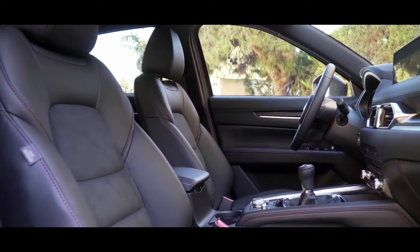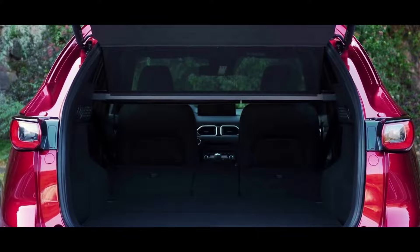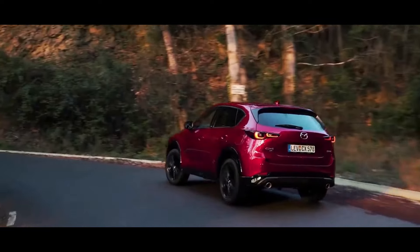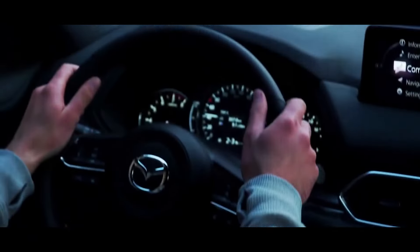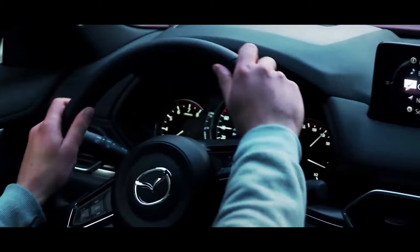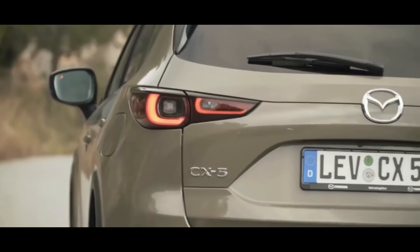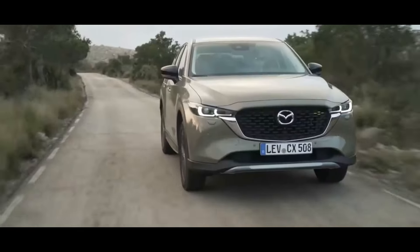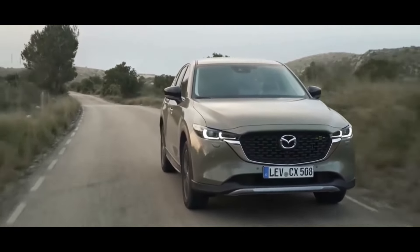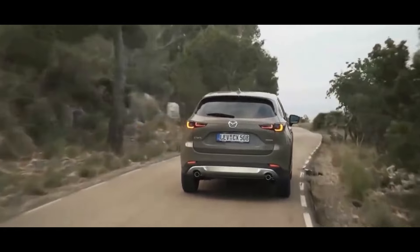Safety: the 2023 CX-5 comes with a wide range of standard safety features, such as automatic emergency braking, forward collision warning, adaptive cruise control, and blind spot monitoring. Interior dimensions: the 2023 CX-5 has a front legroom of 41 inches and a rear legroom of 39.6 inches. It also has a front headroom of 39.7 inches and a rear headroom of 39 inches. Front shoulder room is 57.1 inches and rear shoulder room is 54.8 inches.